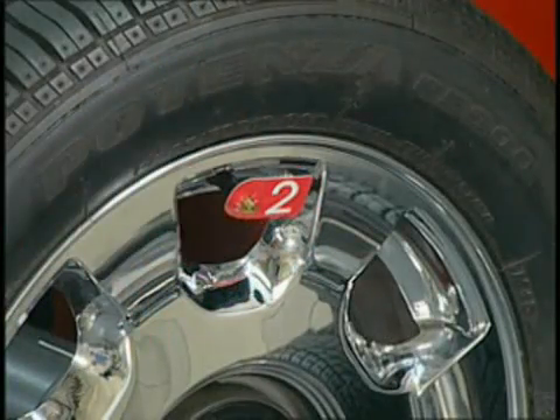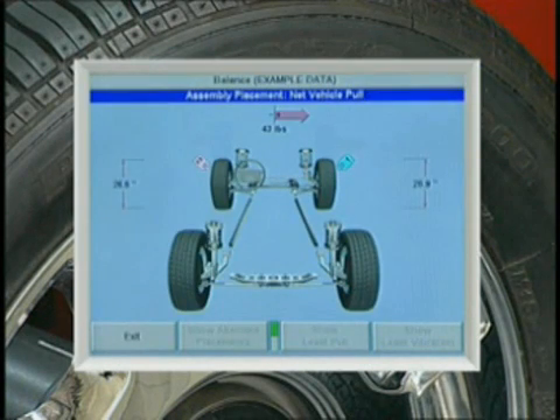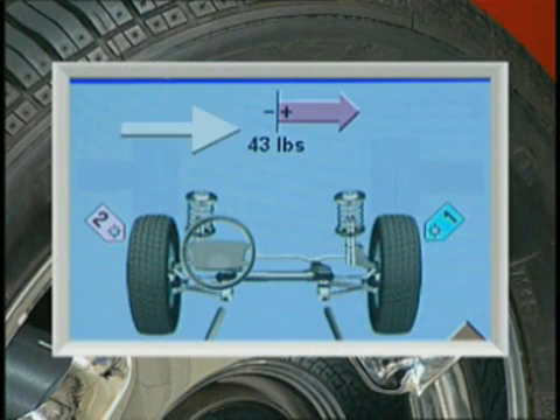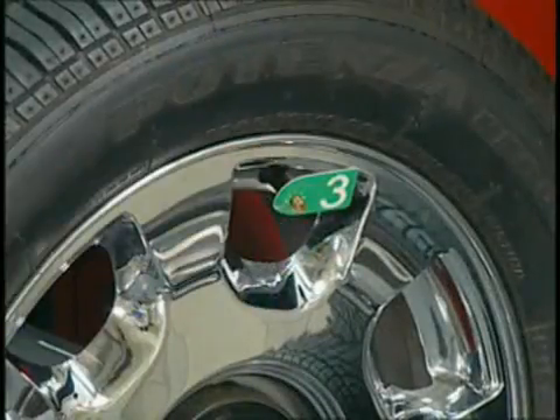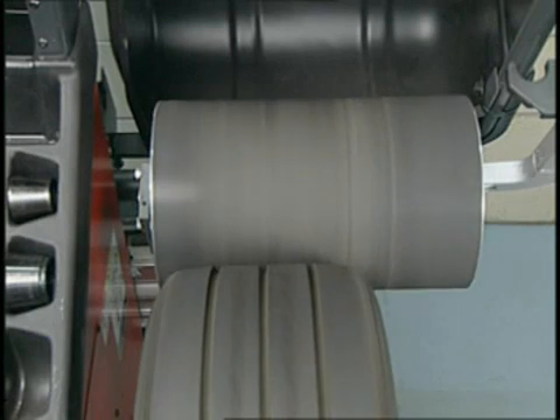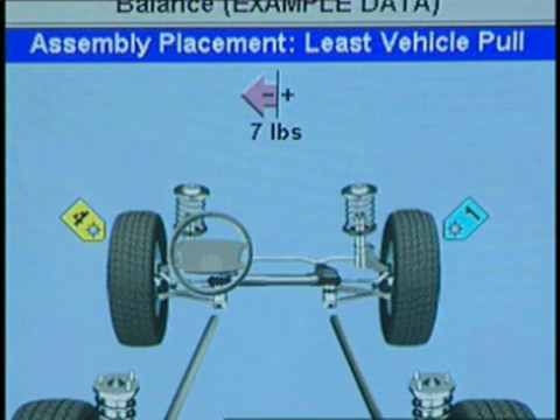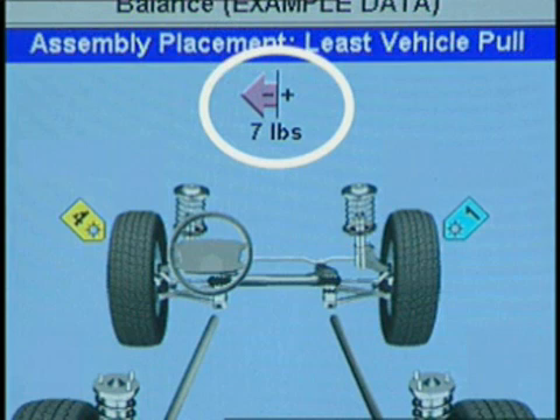Then the second wheel is measured and tagged. As soon as Straight Track has measurements on the second wheel, it begins to place them on the vehicle plan view. The position of each tire is based on the amount and direction of its total lateral force as compared to the other tire. The third wheel is measured and tagged, and the plan view is updated again. Once the fourth wheel is measured and tagged, final computations are made comparing all wheels. Since the goal is to equalize lateral force at the front axle, Straight Track automatically positions the best wheel combination at that location.